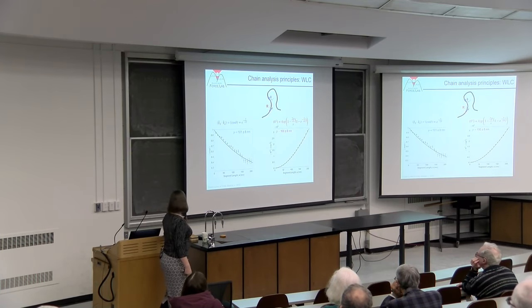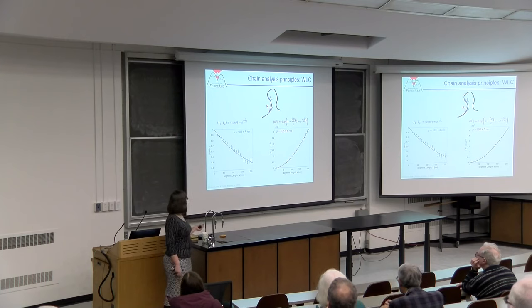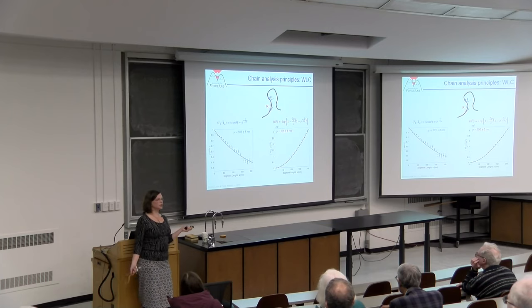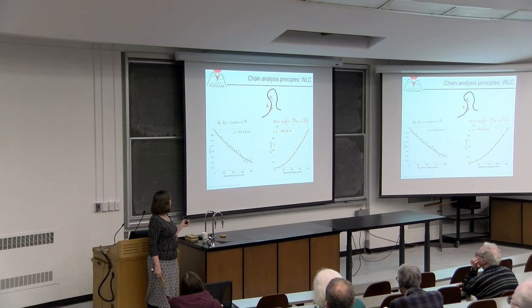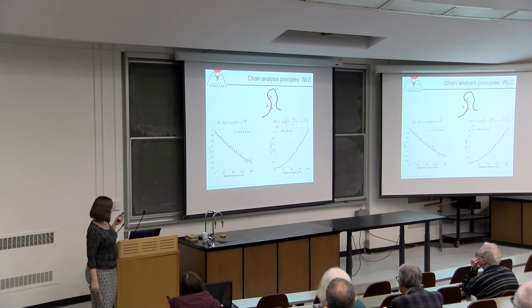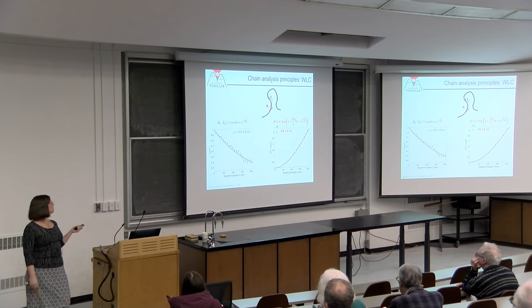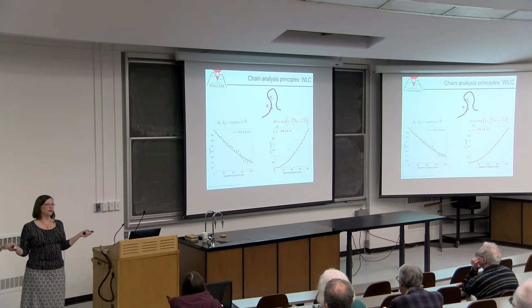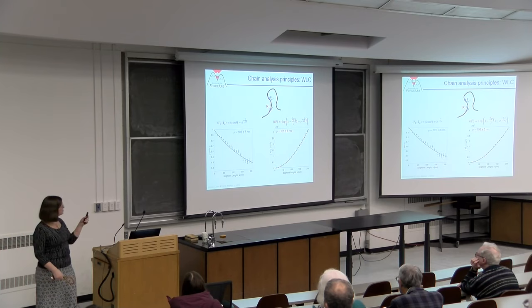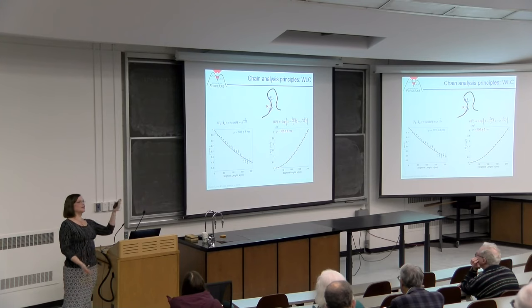Looking at our data plotted versus segment length, with circles as estimates and error bars as standard deviations, the WLC model lines describe the data very well. Describing collagen as a worm-like chain is a pretty good model, and the persistence lengths from two independent fits agree with each other. We get a persistence length of about 100 nanometers from this sample—in the middle to high end of the literature range of 10 to 160 nanometers.